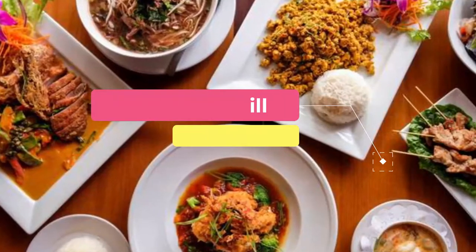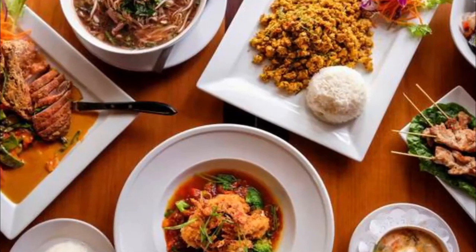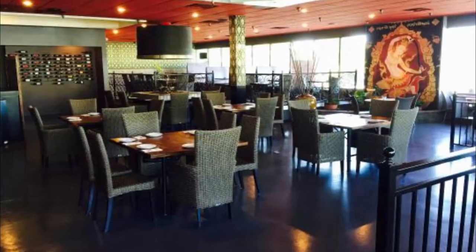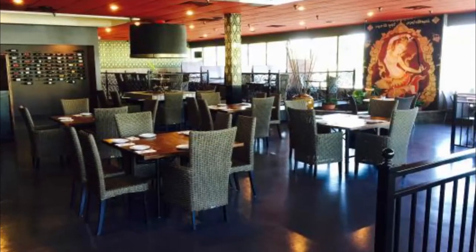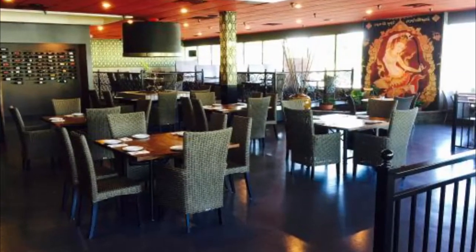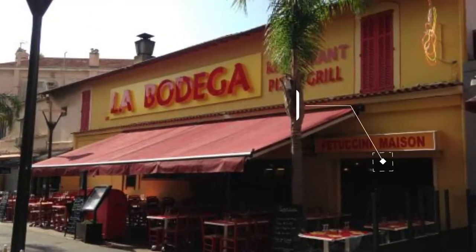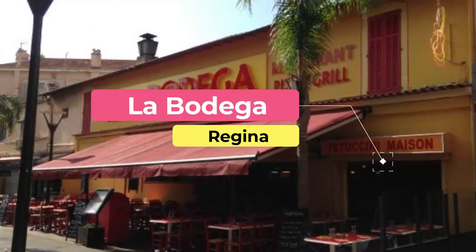Number four: Caraway Grill. Owned by chef Harveen Singh, Caraway Grill specializes in Indian cuisine that uses the freshest ingredients and aromatic spices. Try the mutter paneer — cottage cheese cooked with green peas and tomato masala — or the korma chicken, chicken breast in a rich cashew sauce.